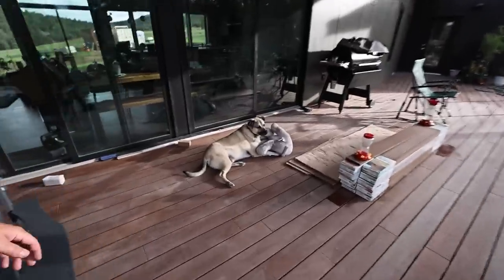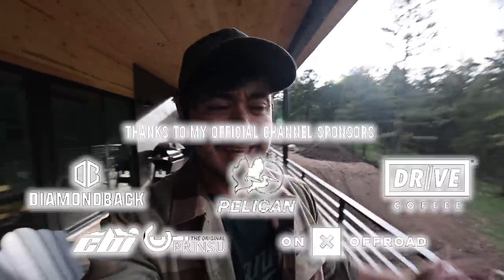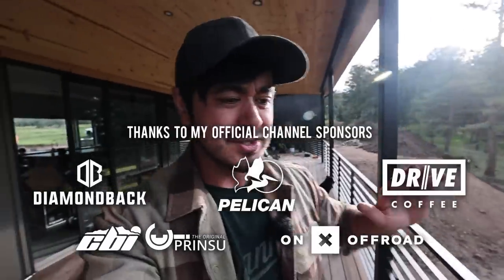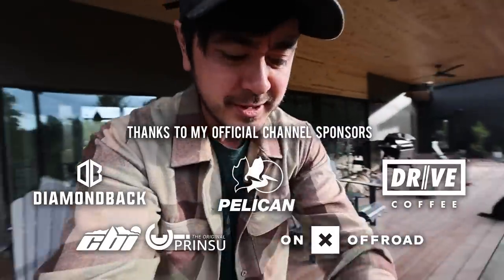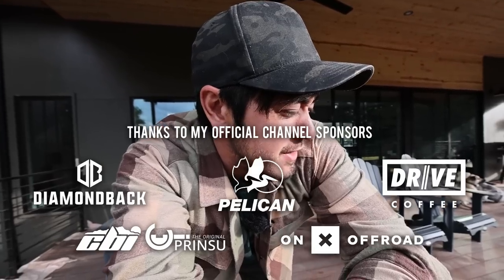Hey guys, how's it going? Hope you've been well. Sun setting in the background over here, but I'm on the deck at the new house, hanging with some doggos, some hummingbirds. It's been a bit since the last update. I've been scrambling, but things are starting to finally slow down a little bit, and it's time for a house update video.